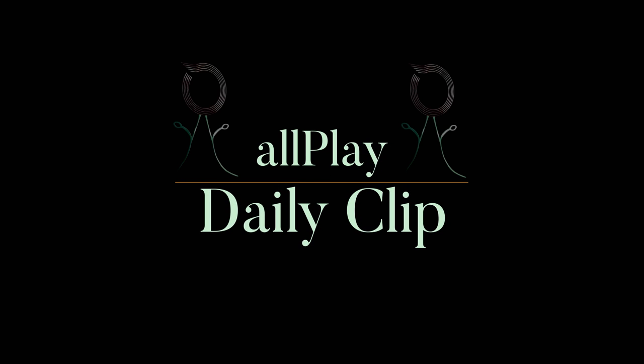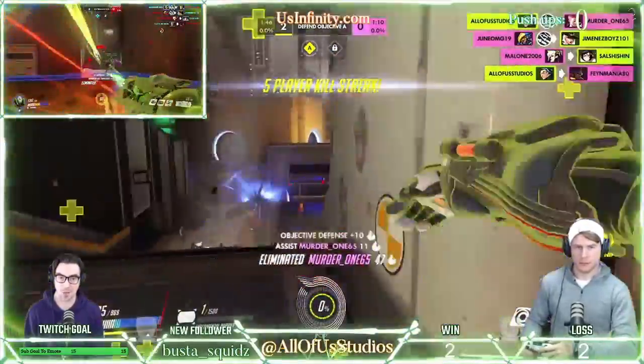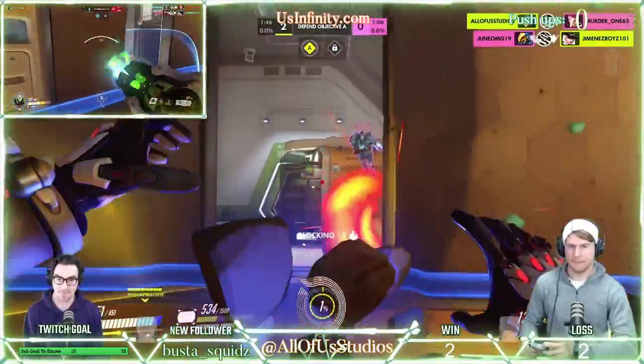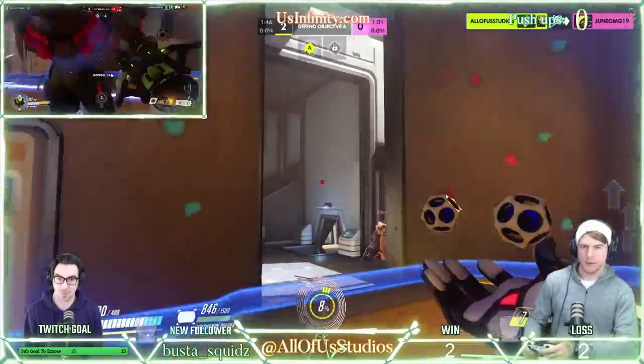Welcome to an All Play Daily Clip brought to you by All of Us Studios. Nice, all of Lucio. Barra's right side. Got her. Damage boosted. Nice, we got it.